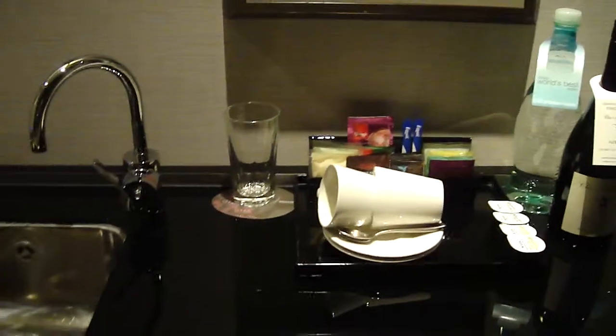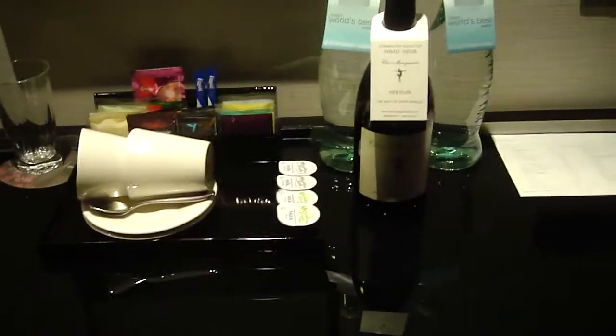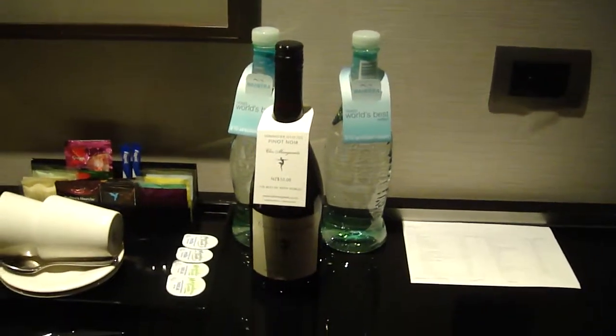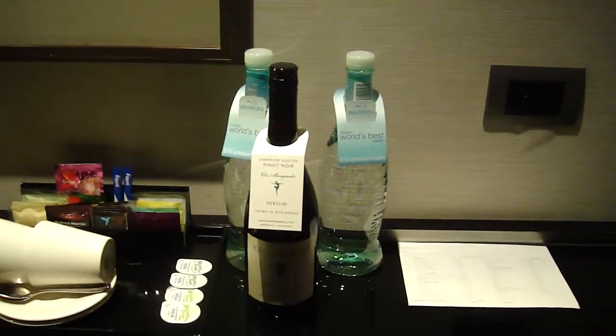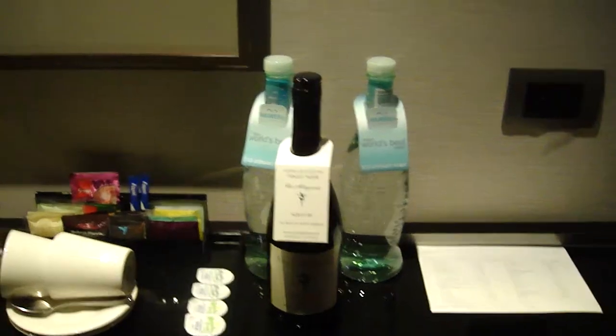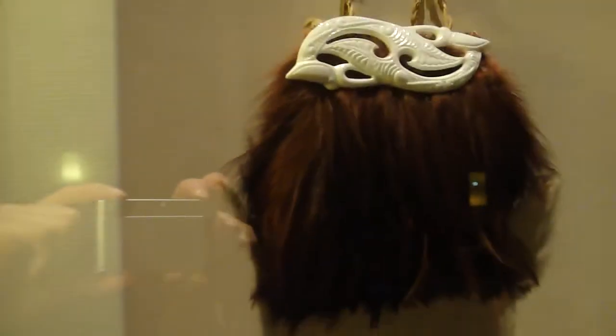Here you have a sink, some tea and coffee making facilities, and two large bottles of water. They're 10 New Zealand dollars each, while most hotels would provide water for free. And here is an interesting piece of — I believe — Maori artwork. It looks like some hair, and I'm not really sure what it is.